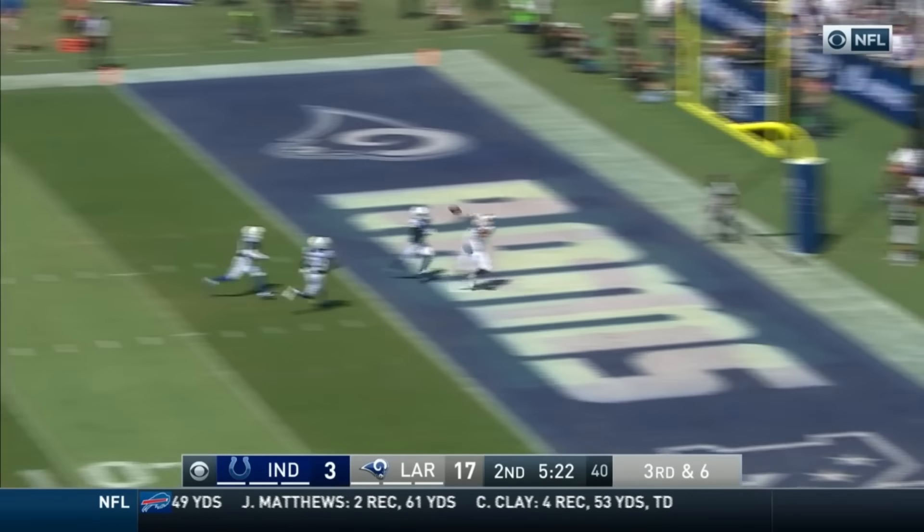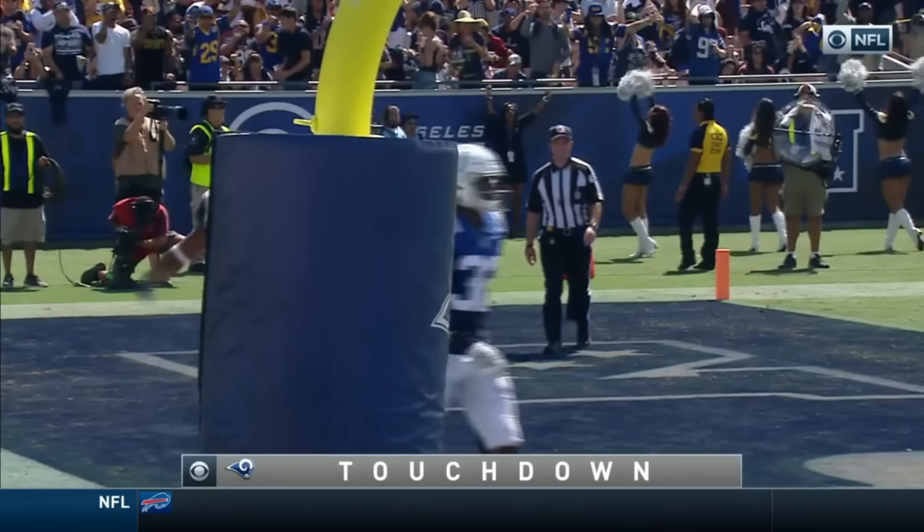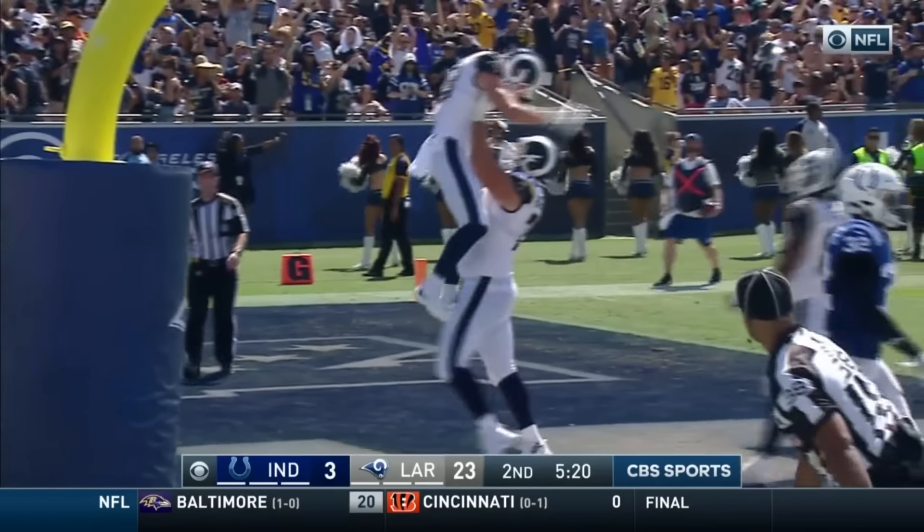Third and six. Play clock's down to two. Goff — protection holds up. Throws it end zone — touchdown! Cooper Kupp!